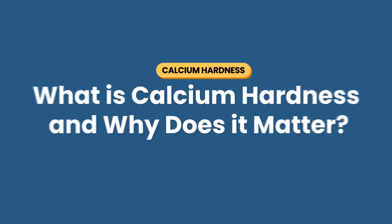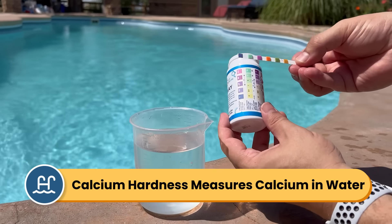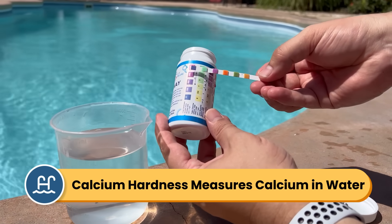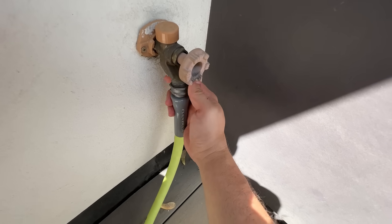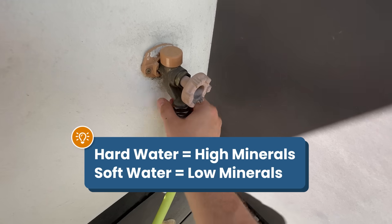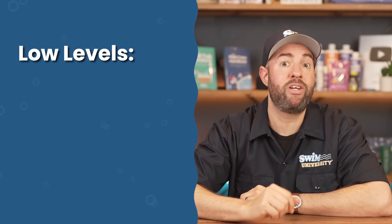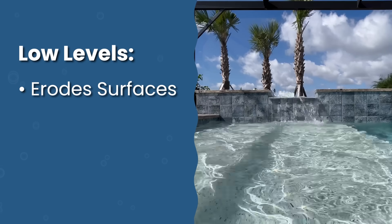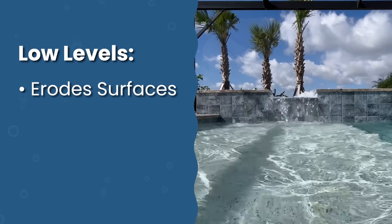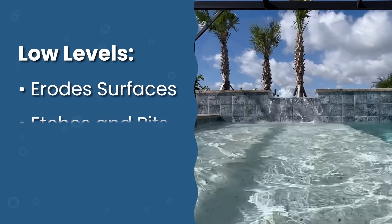What's calcium hardness and why does it matter? Calcium hardness, also known as total calcium hardness, measures the amount of dissolved calcium carbonate in pool water. The water you use to fill your pool naturally contains minerals like calcium. Hard water has a high concentration of minerals, while soft water has very few minerals. If your pool water doesn't have enough calcium, it will try to find it elsewhere — the water gets aggressive and starts pulling calcium right out of your pool's plaster, concrete, or grout, causing etching and pitting.